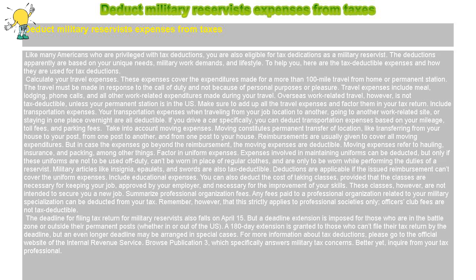Deduct Military Reservists' Expenses from Taxes. Like many Americans who are privileged with tax deductions, you are also eligible for tax deductions as a military reservist. The deductions are based on your unique needs, military work demands, and lifestyle. Here are the tax-deductible expenses and how they are used for tax deductions.